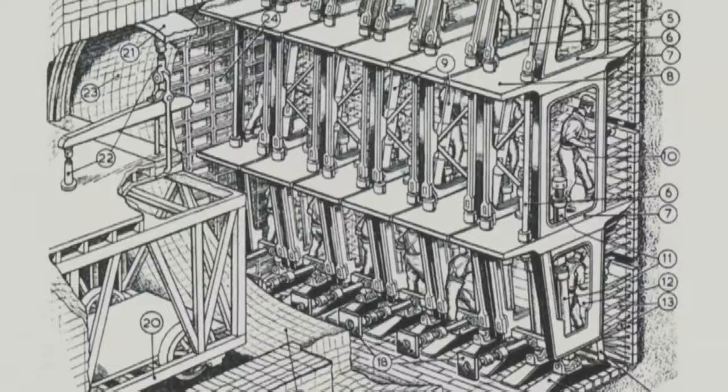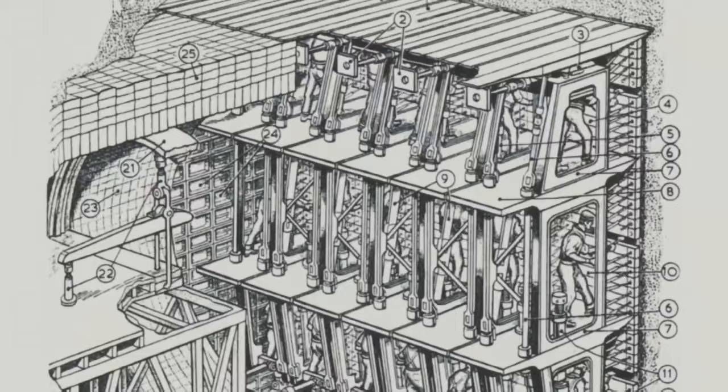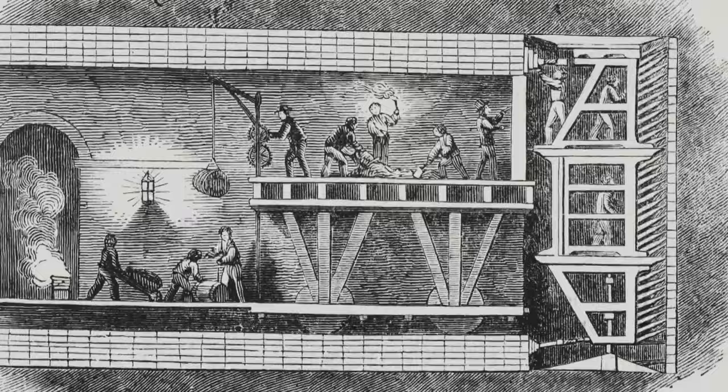After the initial excavation, Brunel's tunneling shield was put in position. Each miner stood in a different compartment inside, digging away soil, while bricklayers lined the tunnel behind as the shield slowly moved forward. How were conditions down there? It was terrible. Just think of those poor miners coming down into the dark every day — and the Thames in 1825 was the biggest open sewer in the world. That must have stunk down there. Terrible.